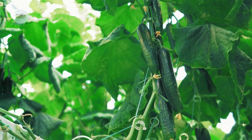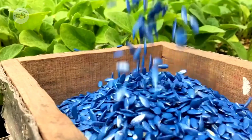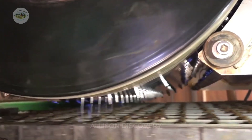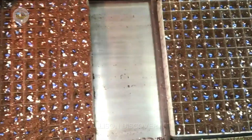Every cucumber begins its life as a small but mighty seed. This stage is the most critical in ensuring the quality of the final fruit. At modern farms, seeds are carefully selected to match the local soil and climate conditions.